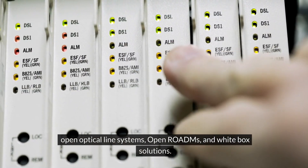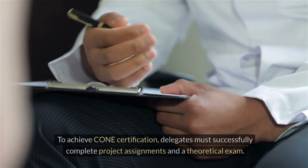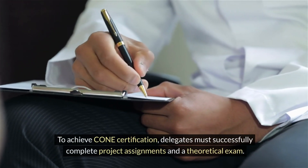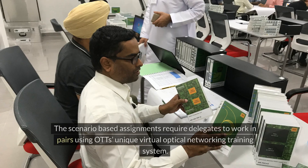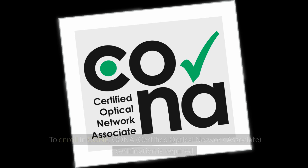To achieve CONE certification, delegates must successfully complete project assignments and a theoretical exam. The scenario-based assignments require delegates to work in pairs.